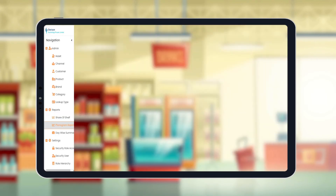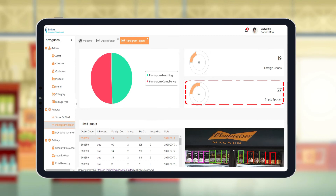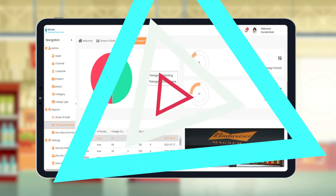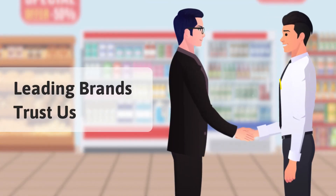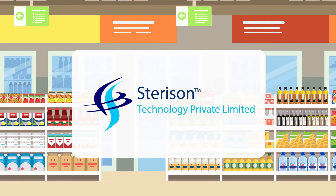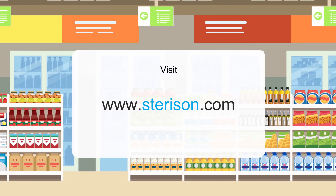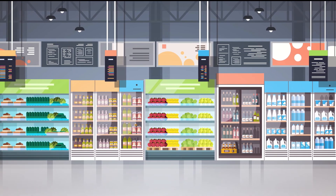Promote SKU visibility, improve planogram adherence, share of shelf, available stock, out-of-stock, purity level, empty spaces, foreign goods, and offer lot more for your business. Leading brands trust Sterizen IR solution. To discuss more, please contact Sterizen Technology, visit www.sterizen.com, and schedule a demo with Sterizen today to step into smart retail execution.